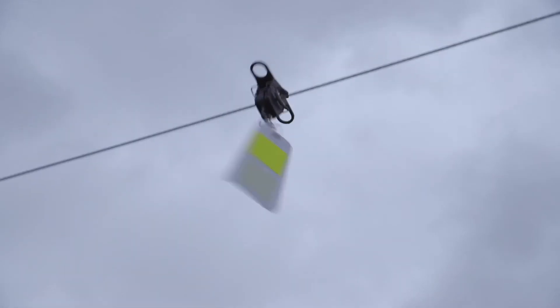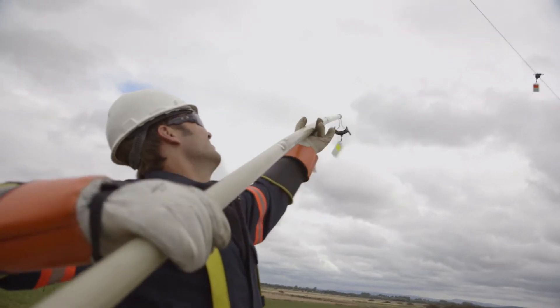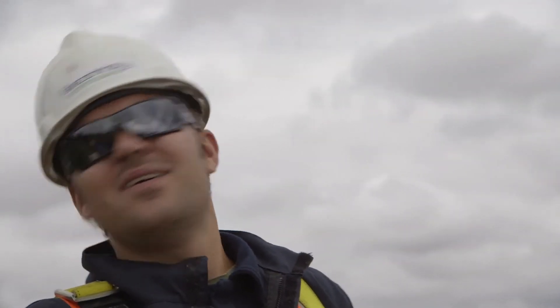The role of the bird diverter is to hang off the line and to reflect the light. As the swan comes along at 25 or 30 feet, it's effectively eye level with the conductors. The conductors are very thin on power lines and they're quite hard to see. We find a lot of bird strikes are in the early hours of the morning or at dusk when the light conditions are low and the birds can't see the conductors as well.